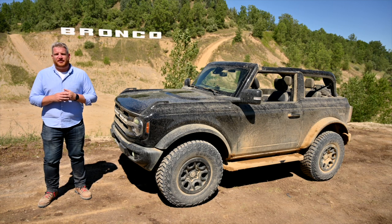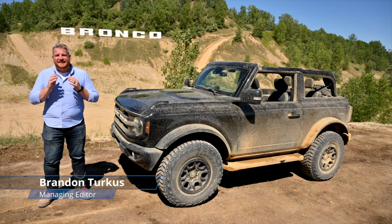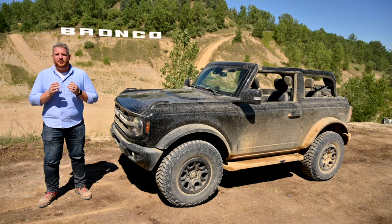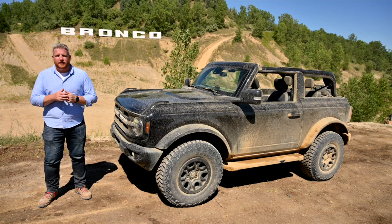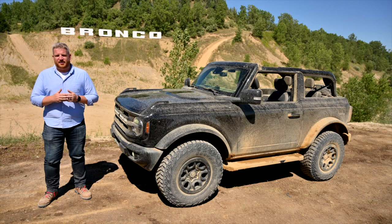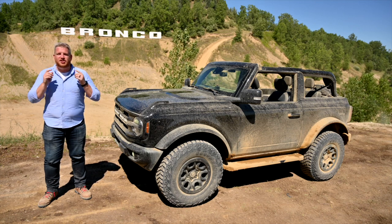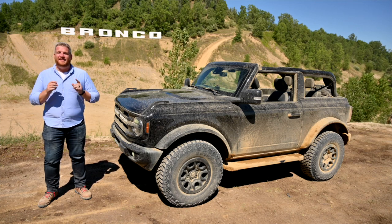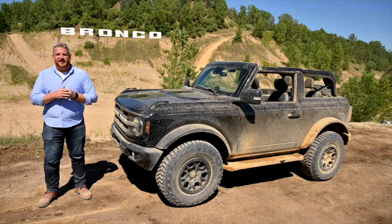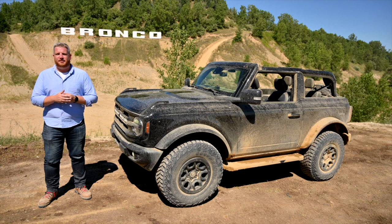Since its debut on July 13th, the Ford Bronco has dominated the world of automotive news. From desperate rumors about new variants with more power to the first looks at additional trim and equipment, we know you want to know more about the Bronco, and that's just what we're going to give you today. This is our first ride in the 2021 Ford Bronco — do us a favor and hit that subscribe button for more great off-road goodness.